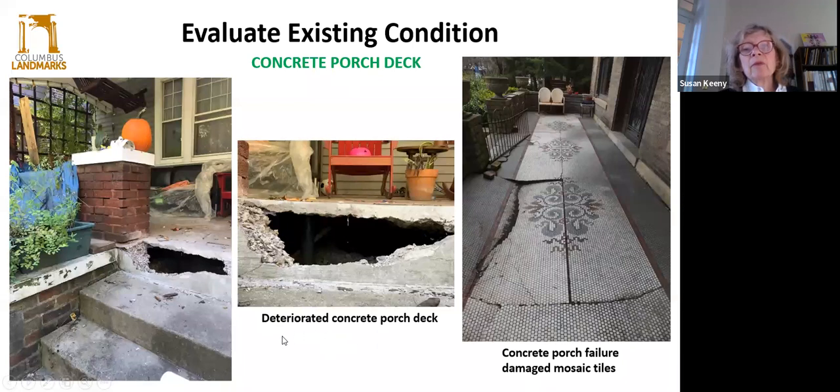Even concrete porches can suffer some deterioration. We've seen about three or four recently in Columbus where the concrete porch deck has just collapsed. In looking at it, we've noticed that there hasn't been adequate structure underneath. You would think that concrete can last forever, but it even has span limits and needs to be properly supported. This porch unfortunately suffered a lot of mosaic tile damage — they weren't able to save that. So make sure you notice when your concrete is cracking and the cracks are telegraphing toward the edges — that's a sure sign there's some stress on your concrete porch deck.